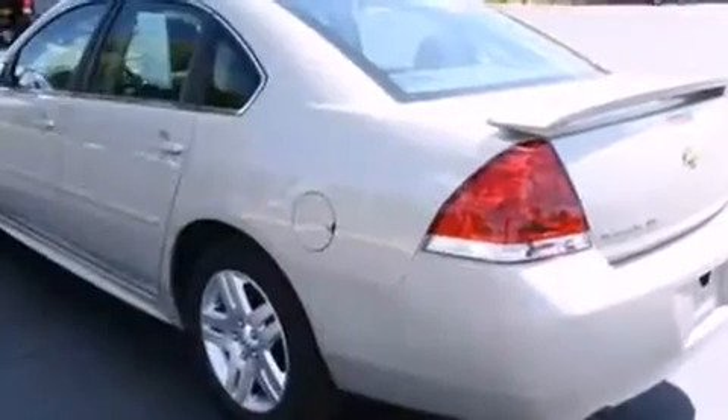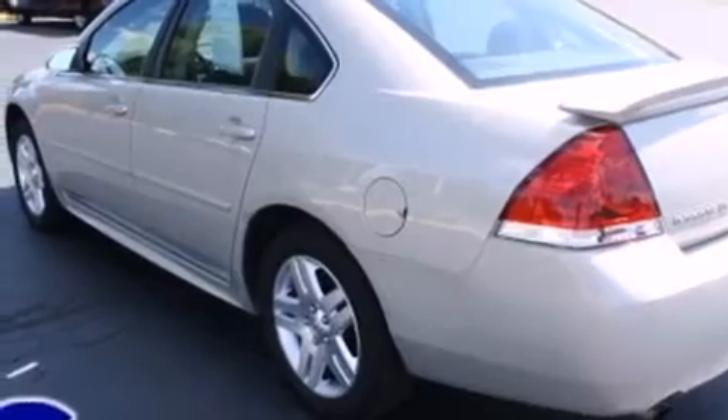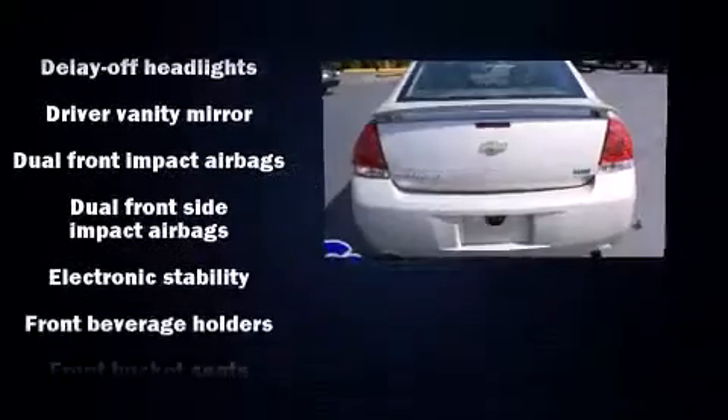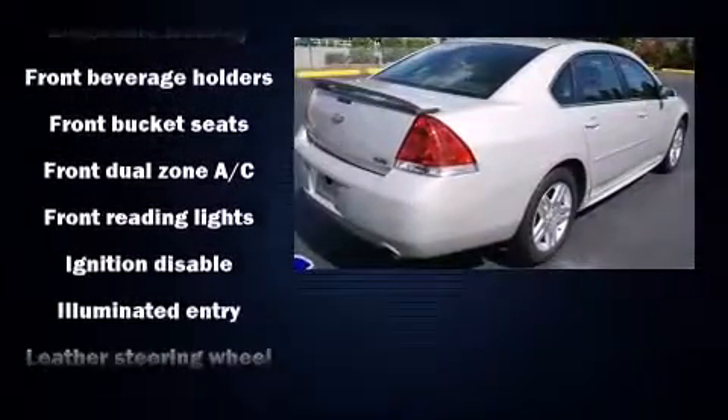Chevrolet prioritized practicality, efficiency, and style by including delay off headlights, one-touch window functionality, a tachometer, a trip computer, an outside temperature display, and remote keyless entry.